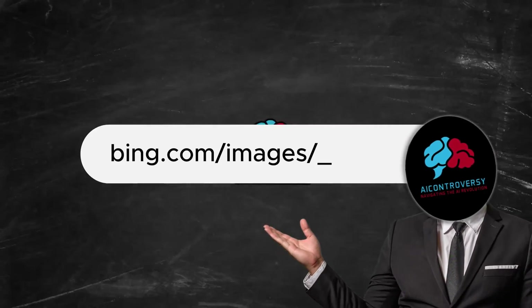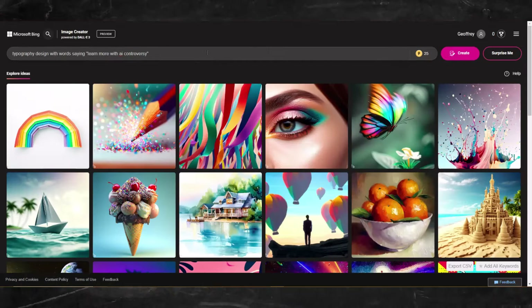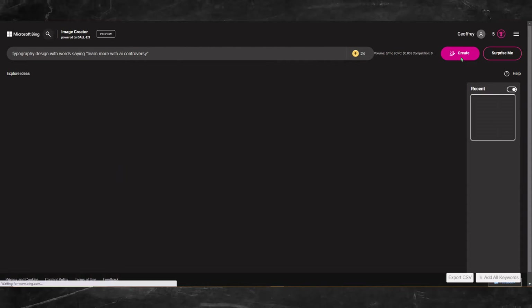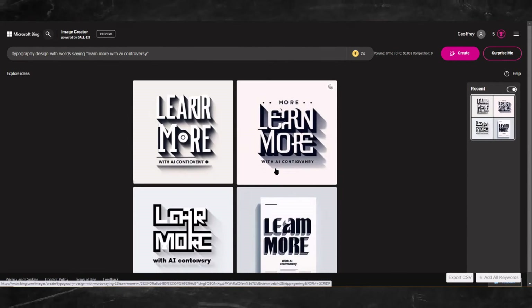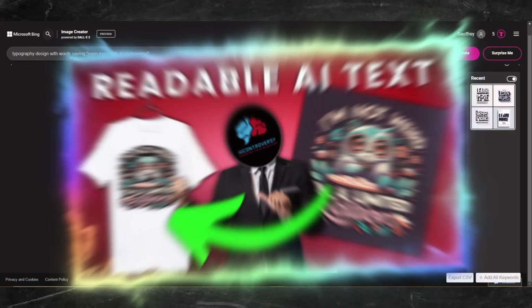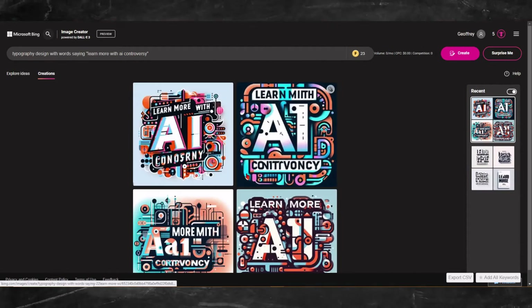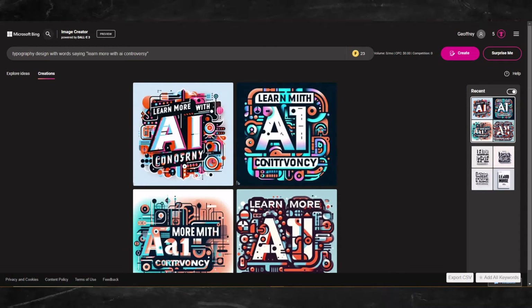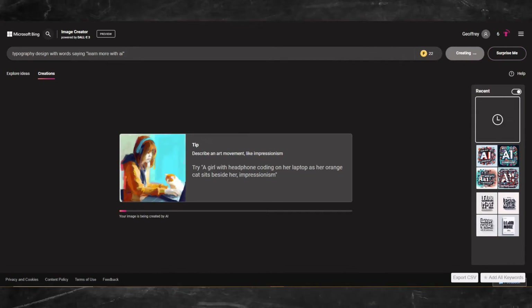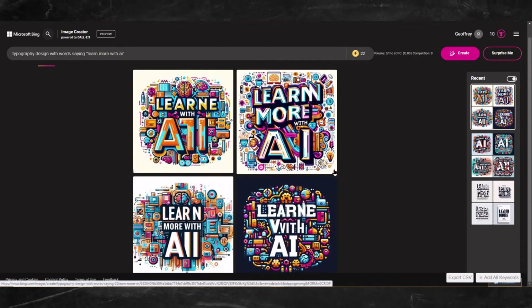Let's head over to bing.com/images/create. I'm going to try something with text, such as a typography design with words saying 'learn more with AI controversy.' Not bad, still far from perfect though. Just like my other video of Ideogram, it just seems to have a hard time with the words 'AI controversy.' Let's try again. Let's try something else — I took out the word 'controversy.' As you can see, here are the results. However, it seems to struggle with text still.